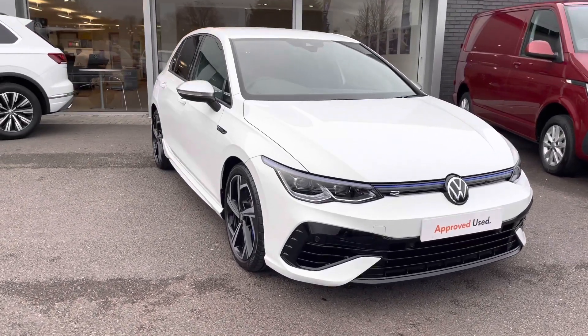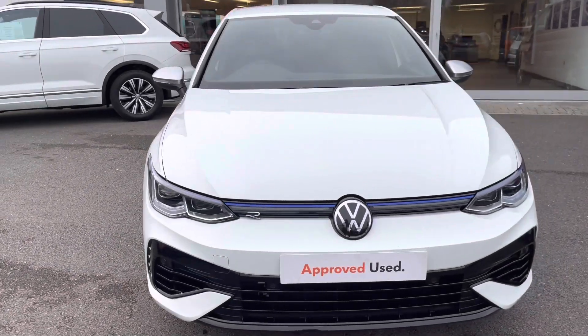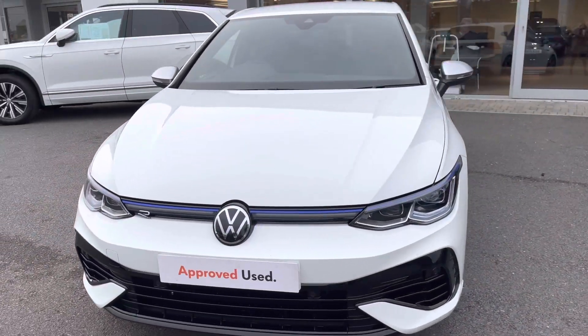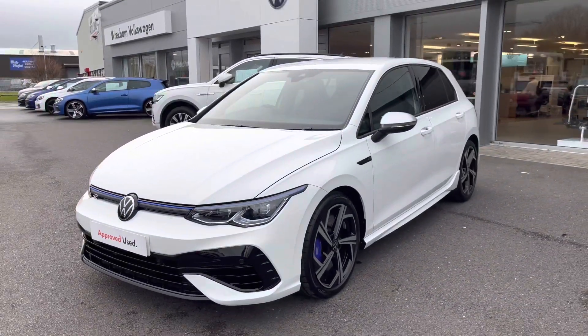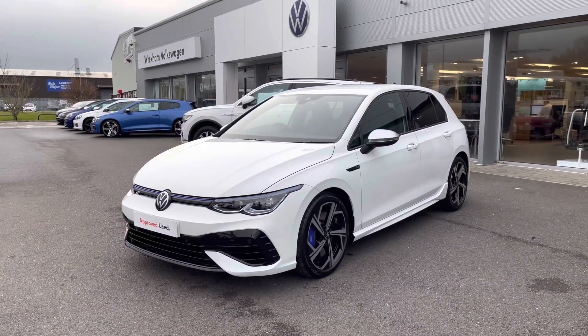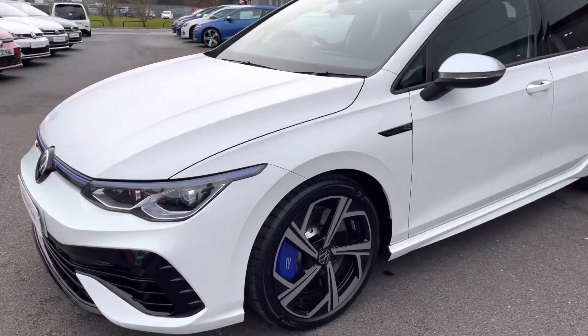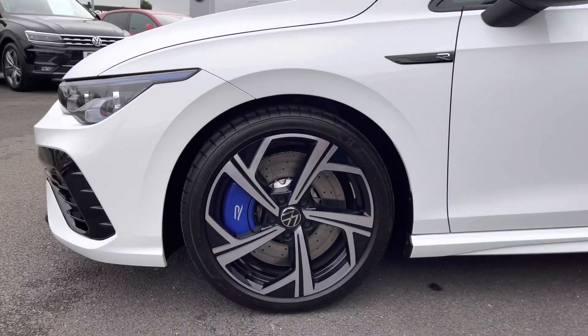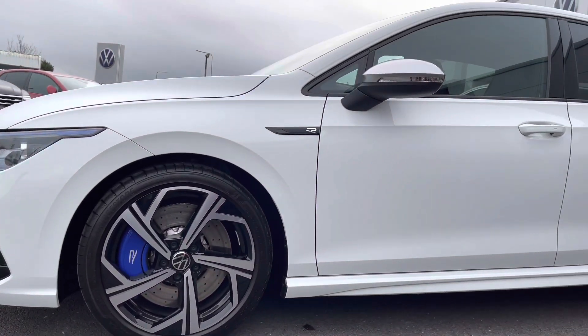In this video I'll be giving you a 360-degree walk around, and then I'll jump inside and go into further details on interior features and technologies. Starting at the front, we are presented with an illuminated front grille with LED matrix headlights, offering maximum efficiency for all weather conditions and lighting up the roads ahead. Taking around, we have these 18-inch sporty alloy wheels with the blue brake calipers — they look incredible on this Golf R.